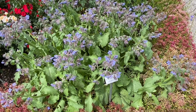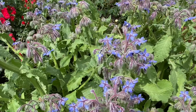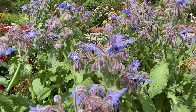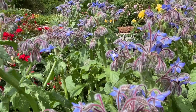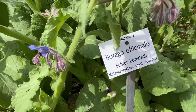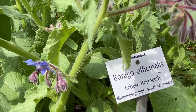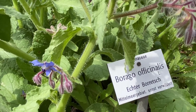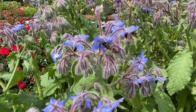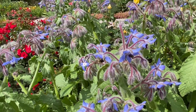Here you can see a local plant that is also full of bees — they love to come here and collect nectar, and at the same time pollinate the plants. It's called Borago officinalis, or borage — a spice that can be used in sauces and a great friend for the bees.